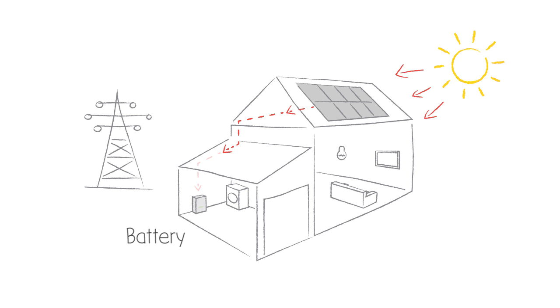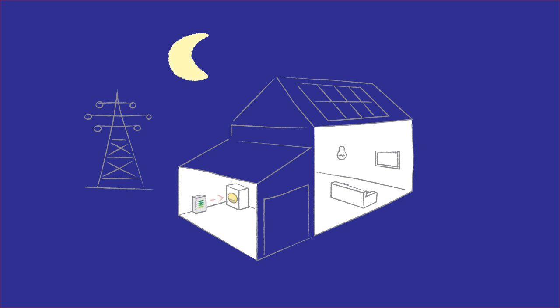Now, thanks to battery technology, you can store the solar electricity for when you get home — when you need to switch on lights, the TV, the kettle and so on.